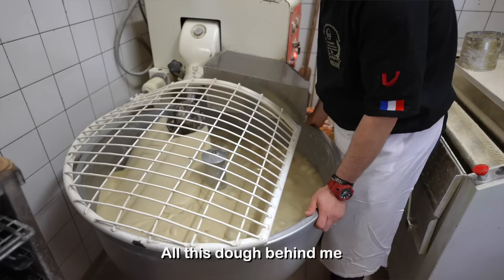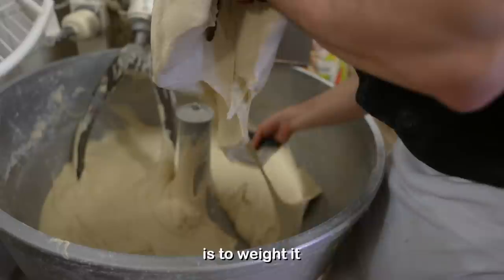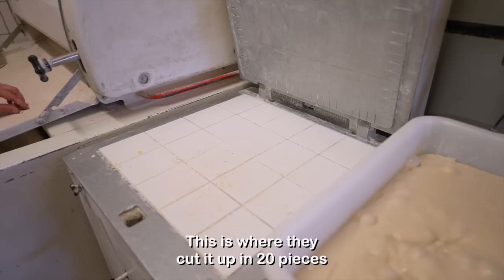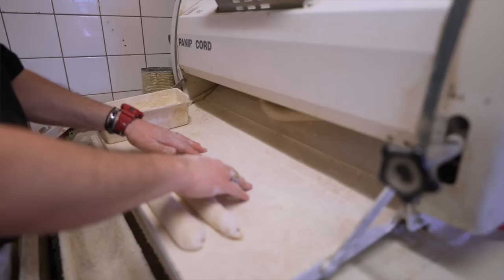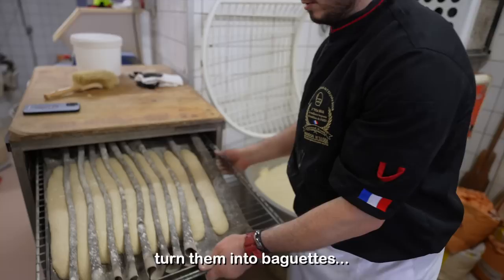All this dough behind me is for tomorrow. They put it into containers like this and it sits overnight and is ready for the morning. The reason they put it in these boxes is to weigh it — right now we have 8.445 kilograms. Then after they weigh it, they put it in a contraption that cuts it into 20 different pieces. Each piece is one baguette. Mahmoud takes each piece and puts it into a machine that will make it faster to create each baguette. We're going to let them rest for 15 minutes, then use a machine to transform them into baguettes. All bakers need to know how to do it by hand in case the machine breaks.